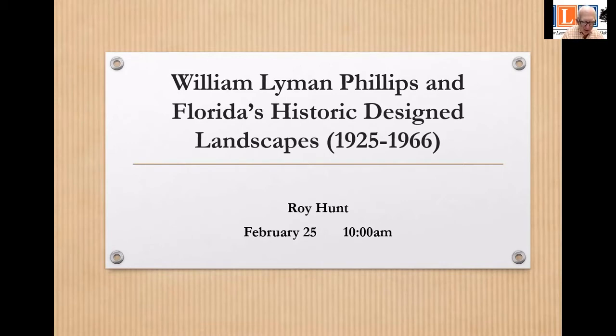Olmsted believed that scenery could have a powerful restorative effect on people — the psychological power of scenery. He believed this could be achieved in landscape design only through subordination of all elements to the creation of a single effect. This was what he called his principle of unity, and William Lyman Phillips subscribed to this formal principle — that the site, the scene, the landscape, and the buildings should be studied as one composition.